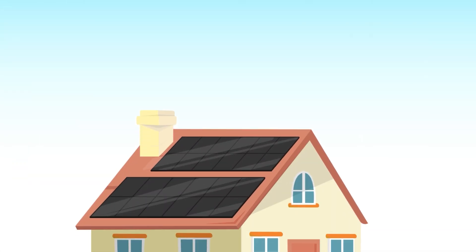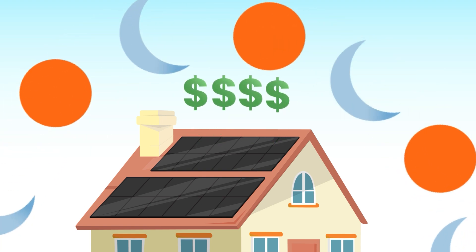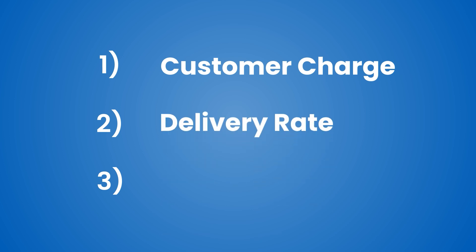Over time, these net metering credits can save your home thousands of dollars. Here's how net metering generally applies to your bill. Illinois homeowners and businesses see three main charges: a customer charge, a delivery charge, and a supply rate charge.